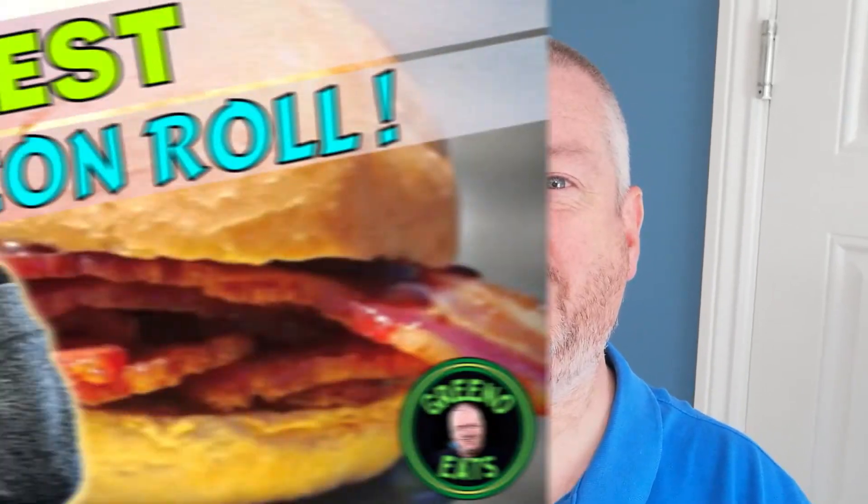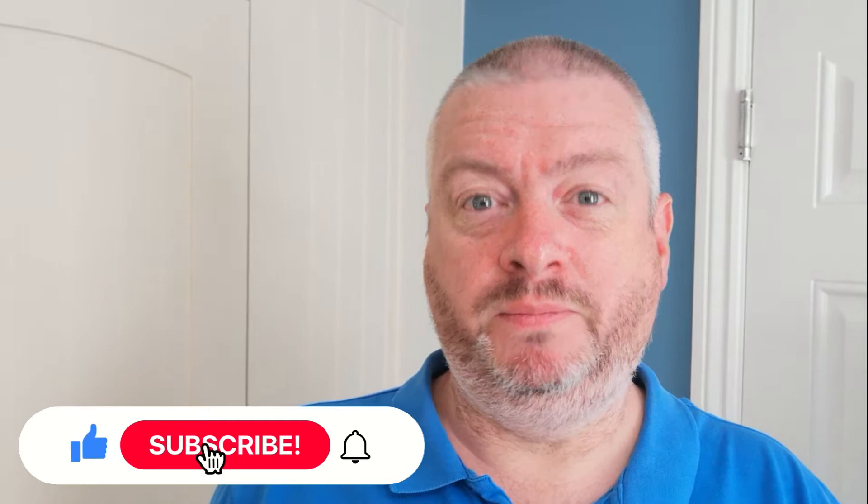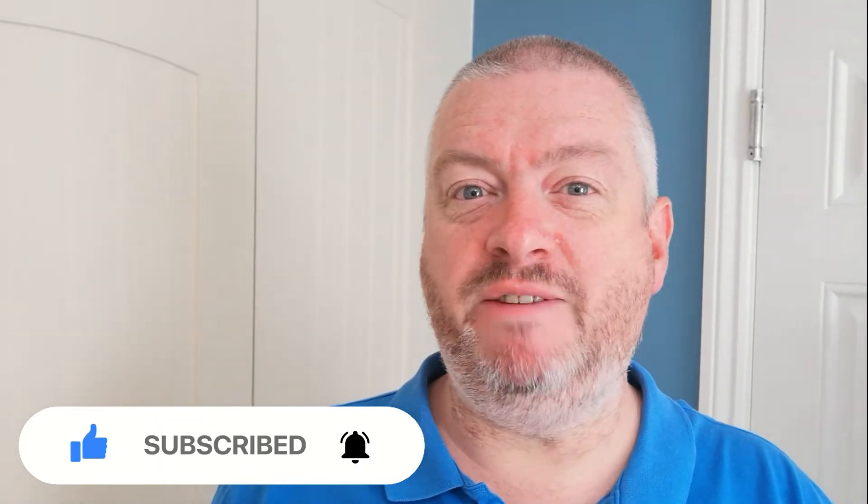Before we get the bacon in the pan, if you enjoy this video please drop a like — it all helps with the algorithm. If you have any comments about your preferred choice or any options I haven't included, let me know in the comments below. And if you're not yet subscribed, click that button and ding your bell for notifications so you don't miss anything. Right, let's get the bacon in the pan and see what the three options are.